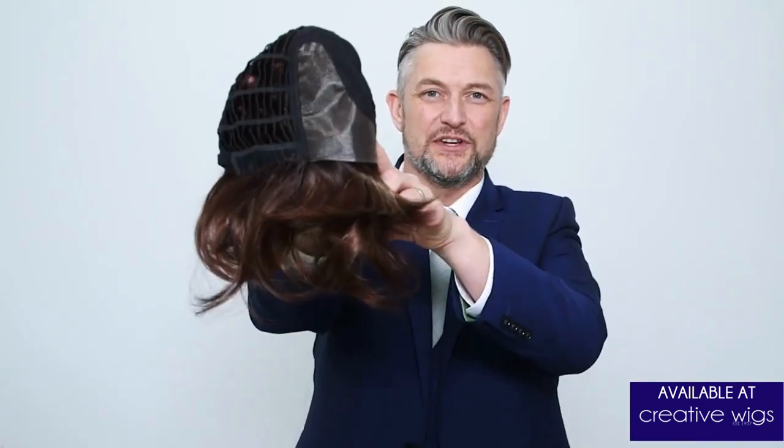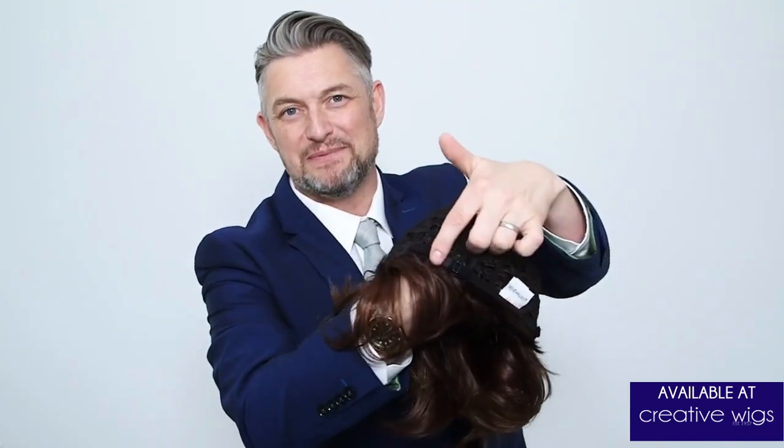Sue is a synthetic wig with a lace front, lace parts, machine-made cap, and adjustable straps at the neck.